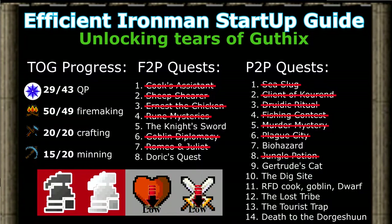Welcome to part 6 of 9 of my Iron Man Startup Guide. Here is an update on the skills and quests completed. With that said, let's get on with the guide.